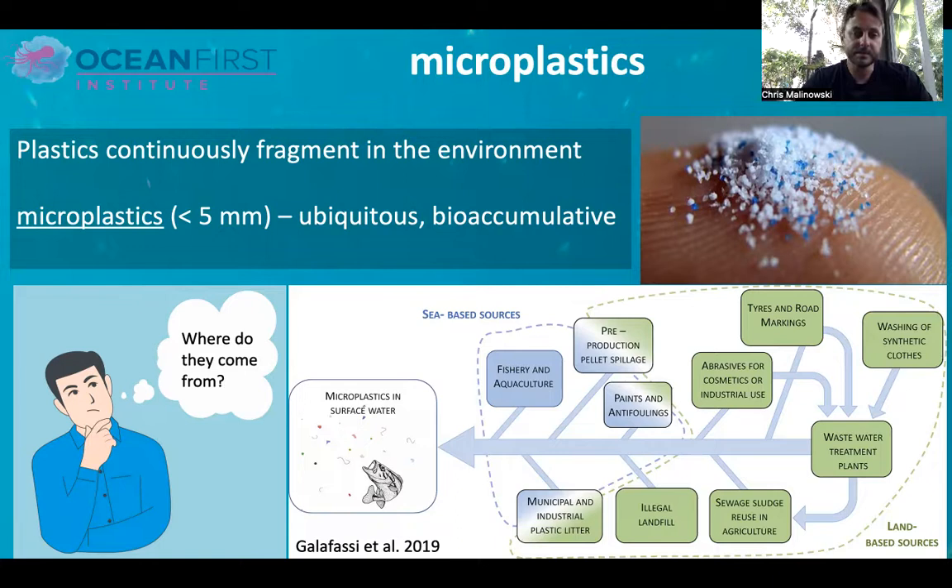So where do they come from? They come from a variety of sources. This graphic on the bottom from a recent paper talks about the very general ways plastics get into the environment. Generally speaking, it's from our use of single-use plastics, from washing of synthetic clothes — the microfibers end up in the water system and into oceans and rivers — and from a variety of other things, from illegal landfill to overall waste we create as humans that ends up in the environment.